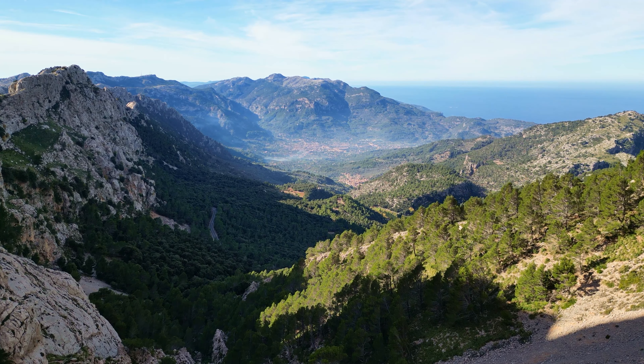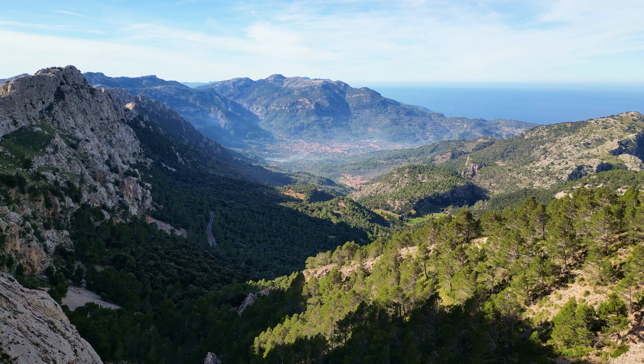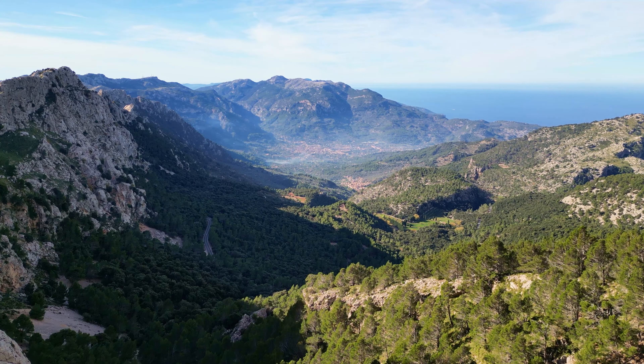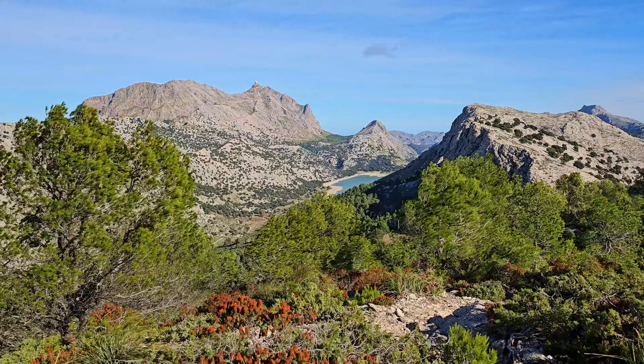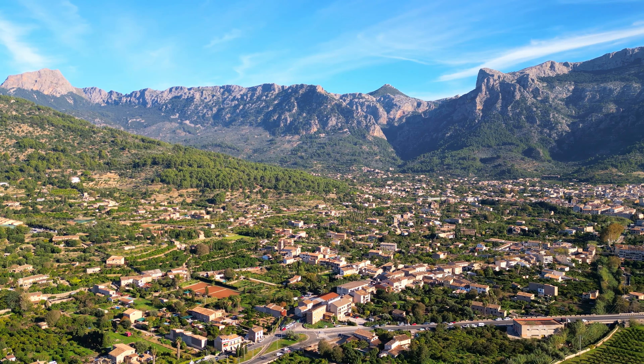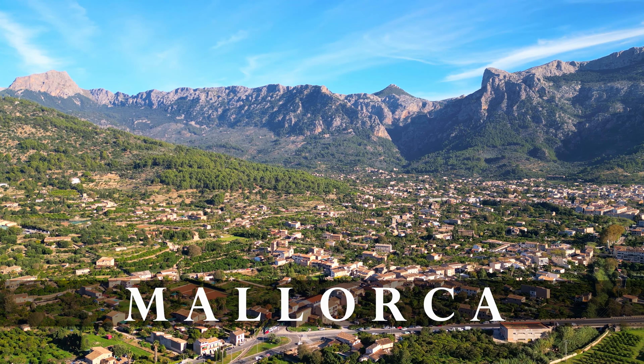In November, I visited the largest island of the Balearic Islands, an archipelago in the Mediterranean Sea. The previous video focused on the northern part of the island. In this video, also covering the second week of my journey, I explore the southern part. Welcome to Mallorca.